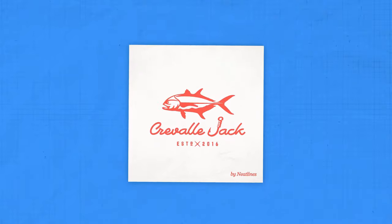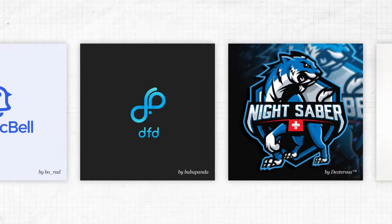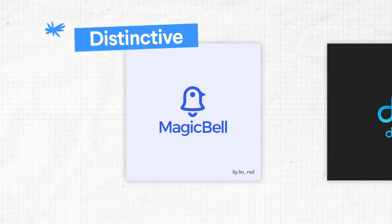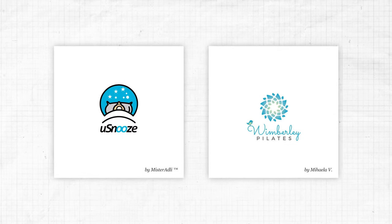Blue is calming, trustworthy and serious. The word blue is quite new to most languages and missing in many ancient ones. Despite this, blue appears in over half of all logos, so when using blue ensure that your design is distinctive to prevent it from fading into the crowd. Choose darker blues for a more classic look, or lighter shades for something more playful. Blue is also known to suppress appetite, so food brands may want to look elsewhere.